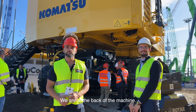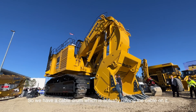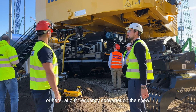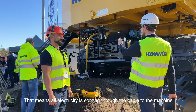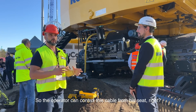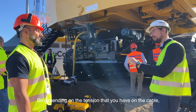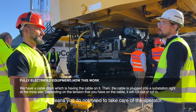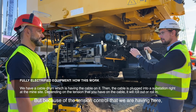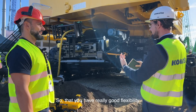We are at the back of the machine. Thomas, we have a fully electrified machine here — it needs to be powered somehow. We have a cable drum with a cable that plugs into a substation at the mine site, or here at our frequency converter on the show floor. All electricity comes through the cable to power the machine. The operator doesn't need to control the cable — it's a fully automated cable drum. Depending on cable tension, it will roll out or roll in automatically. This tension control also prevents the risk of running over the cable when moving backwards, giving real flexibility.